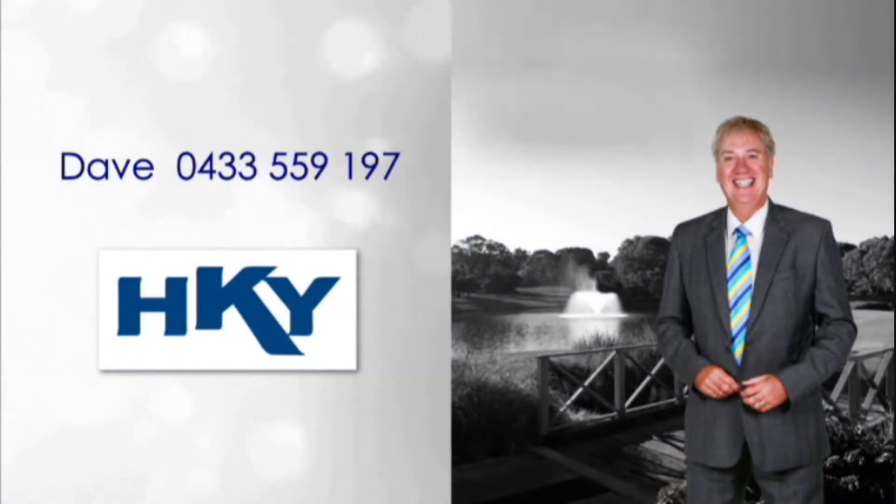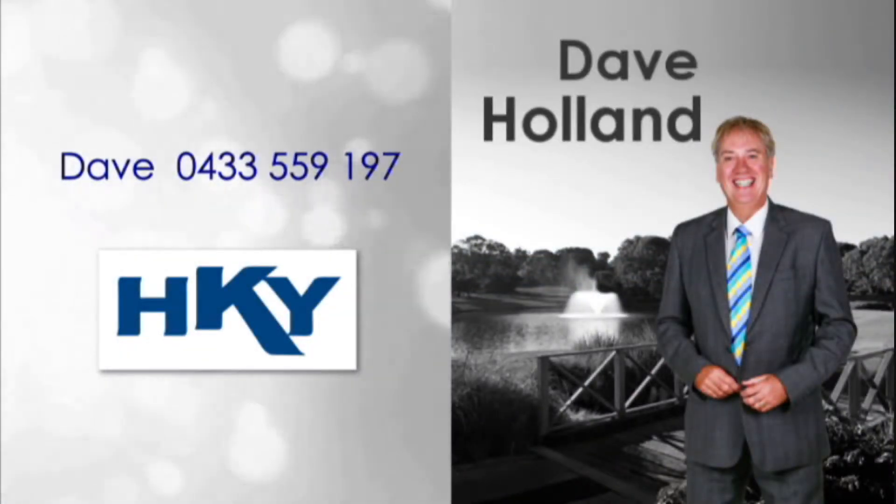For more detailed information, contact Dave Holland and reside in this first-class locale today.